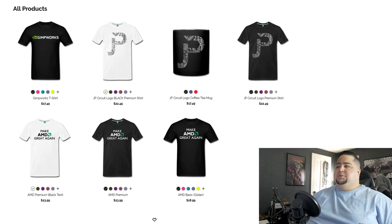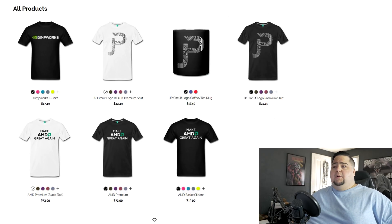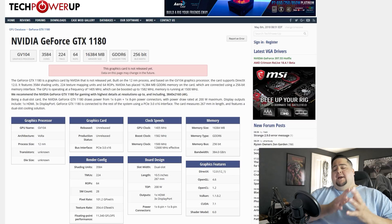But first, I want to let you know that today's video is being brought to you by the Joker Productions Spreadshirt Shop, where you can pick yourself up a t-shirt or a coffee mug to help support the channel, like the NVIDIA GimpWorks shirt, Make AMD Great Again, or the JP Circuit logo on a shirt or coffee mug.